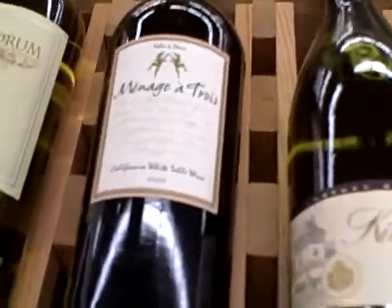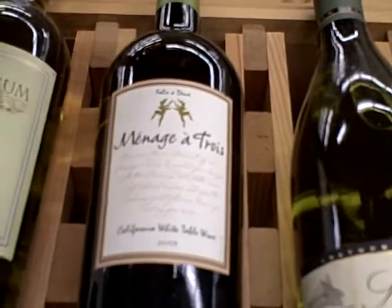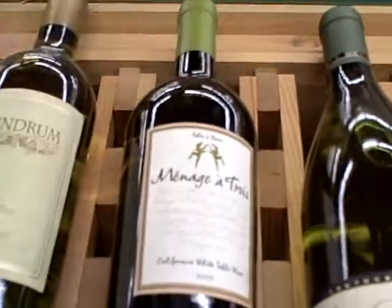Ménage à Trois was a lot better before they sold the brand — I can't remember if it's Gallo or something. They used to actually make really amazing Zins, single vineyard Zins.